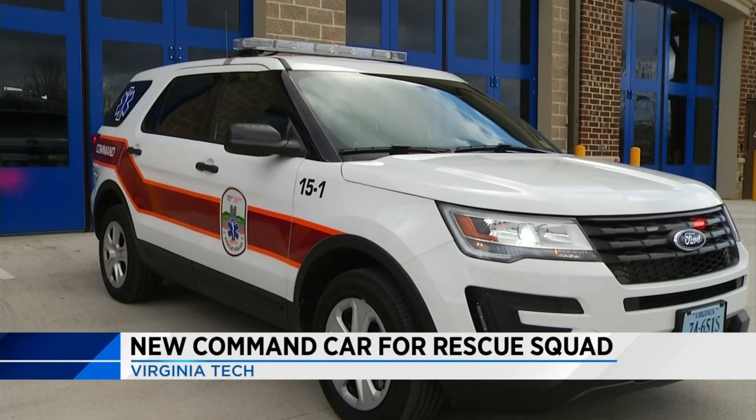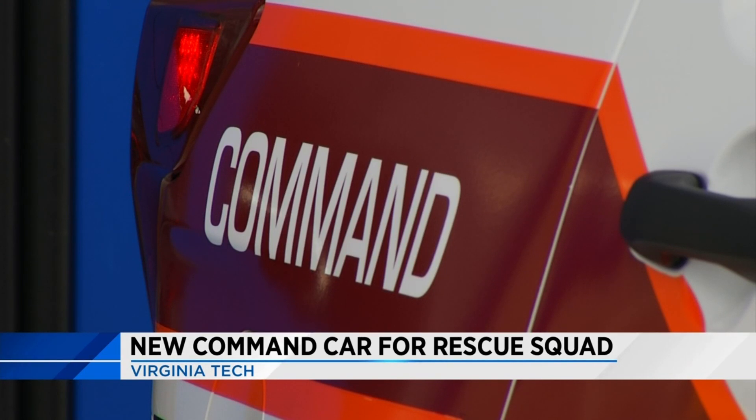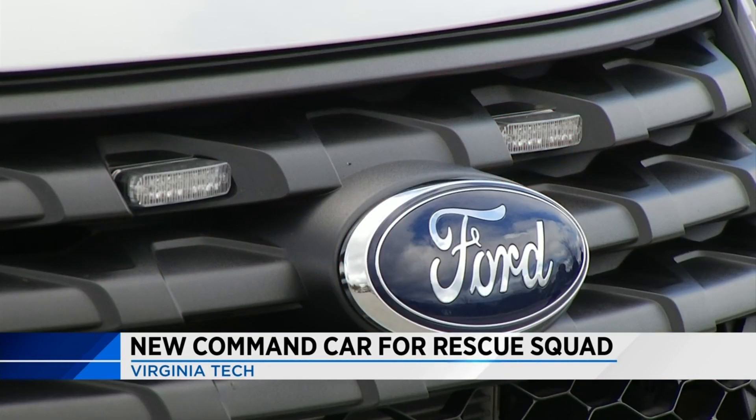New tonight, Virginia Tech's Rescue Squad gets a new ride. The squad's old command unit was damaged in a wreck about a year and a half ago, and they've been working to get a replacement ever since.